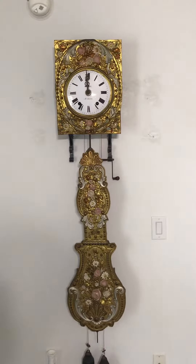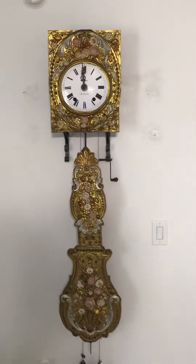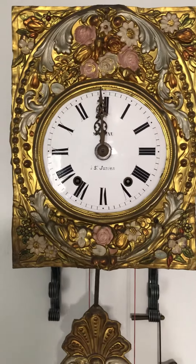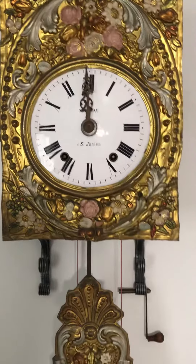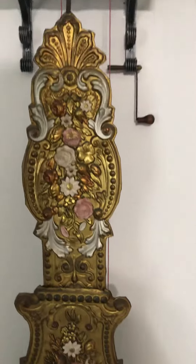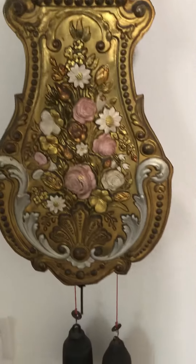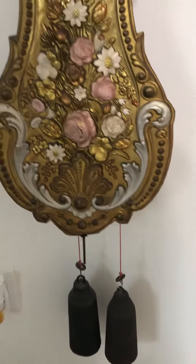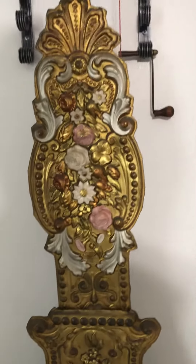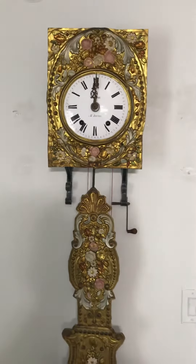I'll take you on a quick tour. I'll show you the face, the dial, and the pendulum and weights while we're waiting on it to ring. So we have the face and dial, the pendulum, and we have the weights, and we're getting ready to ring 12.